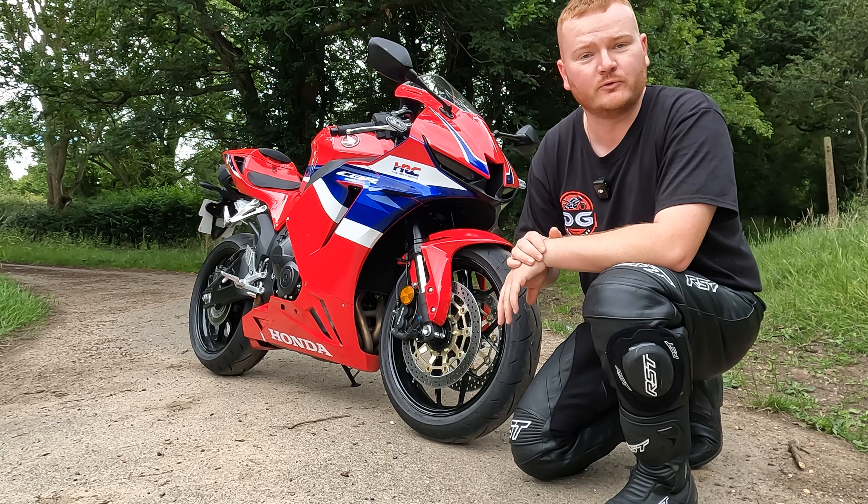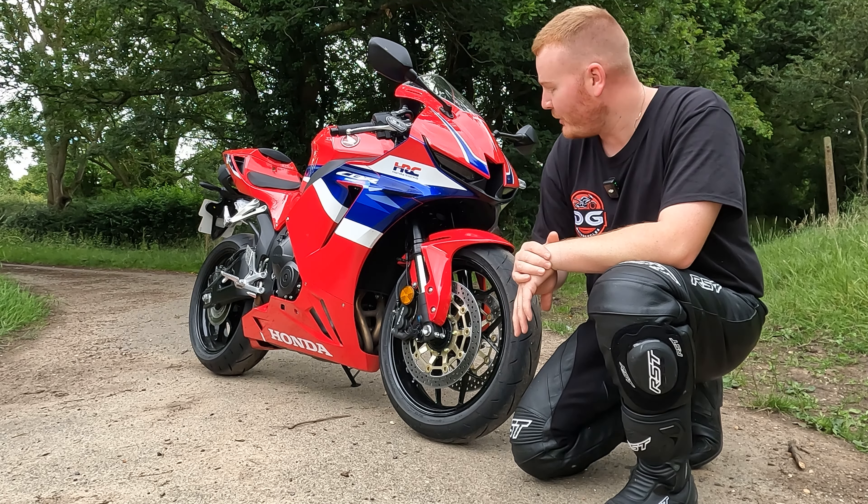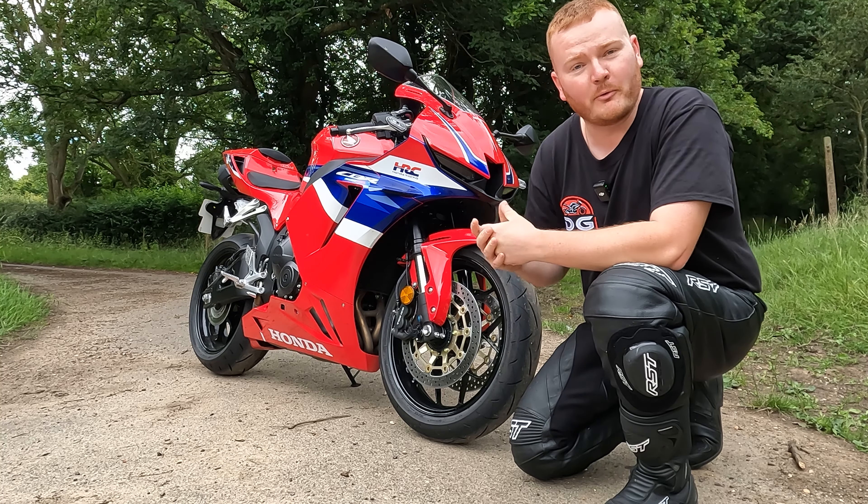The 650R is more of a sports tourer, your everyday sort of use, whereas this is a track bike, let's be honest. So let's go into a few of the key facts of the bike.